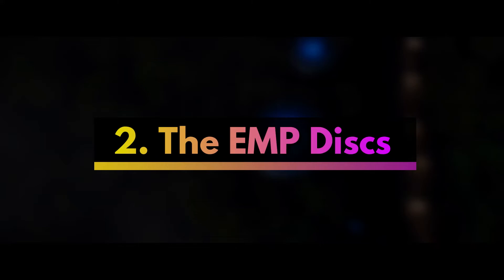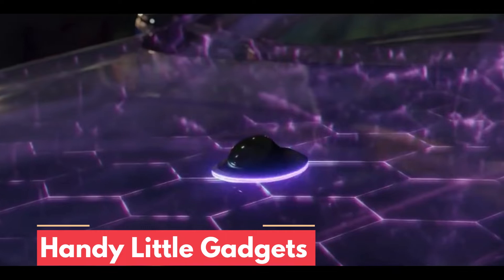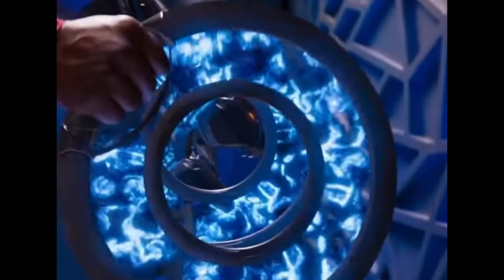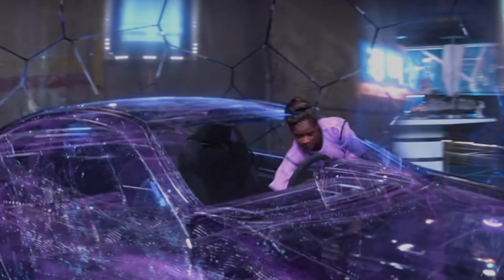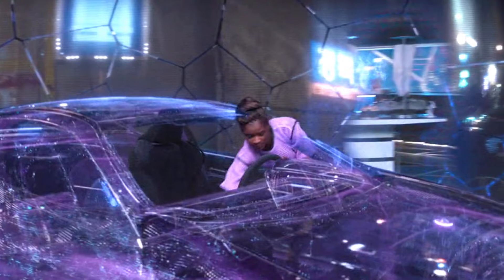Second is the EMP discs, which we saw briefly in the trailer. These handy gadgets emit a powerful electromagnetic pulse, which effectively destroys any electronic systems within range. The EMP disc is arguably the most advanced piece of technology, allowing any vehicle to become a remote-controlled device from Shuri's station.